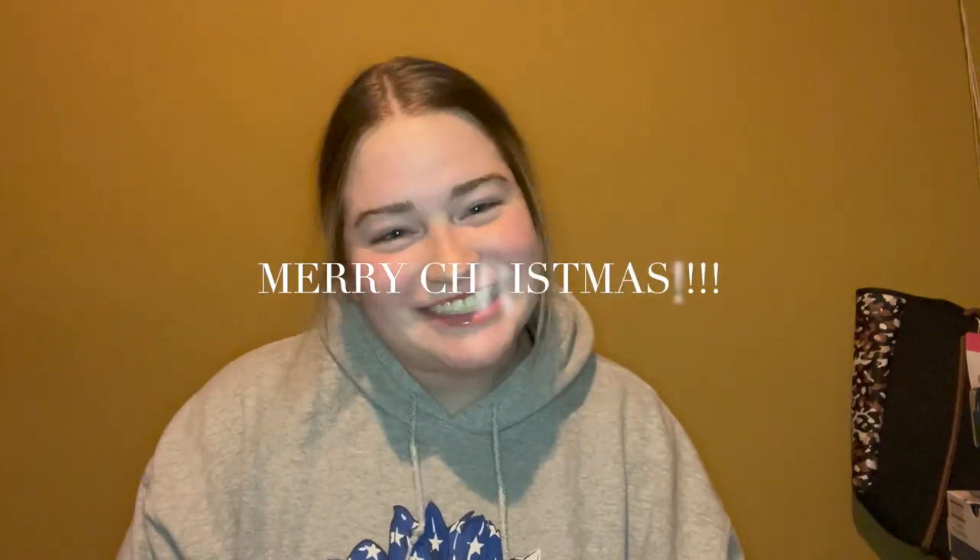Hey guys, Merry Christmas! Welcome or welcome back to my channel. Today I'm clearly doing a 'What I Got for Christmas' video. I am sick, so if I sound weird I apologize. I just want to say for starters, I'm not trying to brag or show off in any way. I truly love watching these videos and I'm so incredibly grateful for everything I got this year.